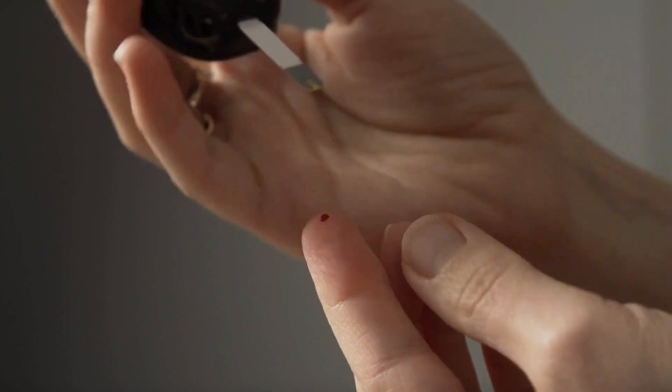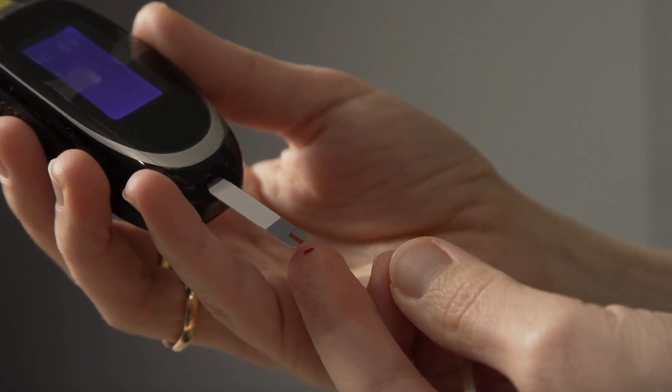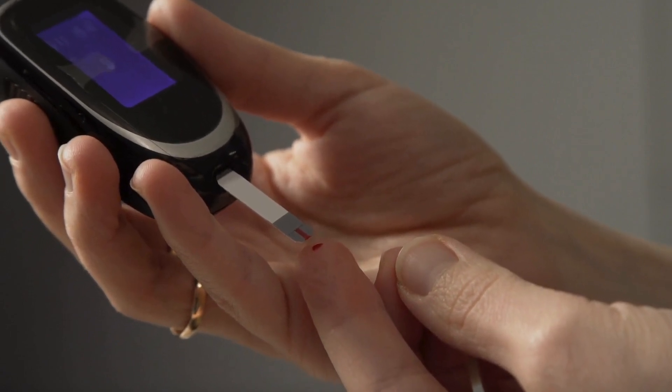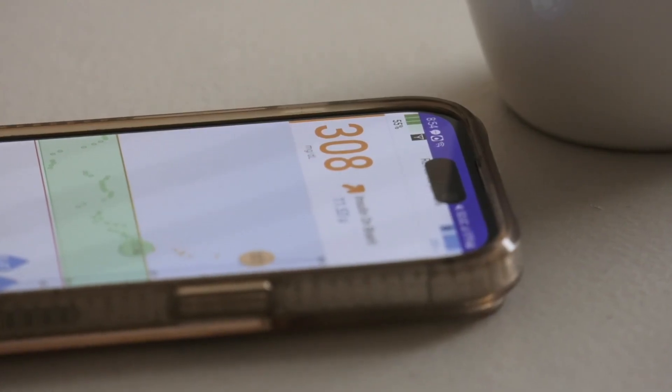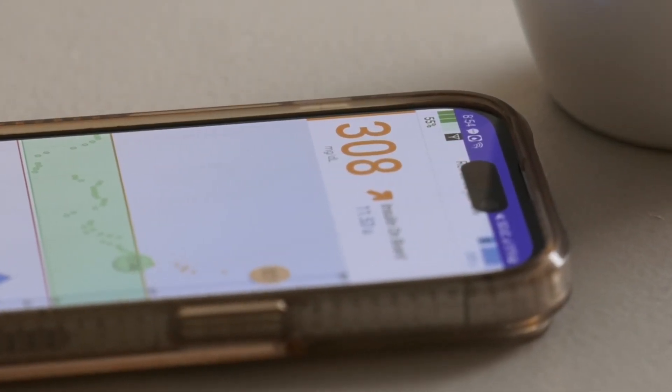Continuous glucose monitoring is a phenomenal tool in the treatment of diabetes. Before the existence of CGM, pricking fingers and using glucose monitors to look at glucose in a moment in time was the standard of care. When I began using a CGM many years ago, I was concerned about the accuracy of the results. After seeing a blood glucose over 300 after my breakfast, I was convinced that the CGM value was wrong. I used my trusty glucose meter, and the results were not the same.